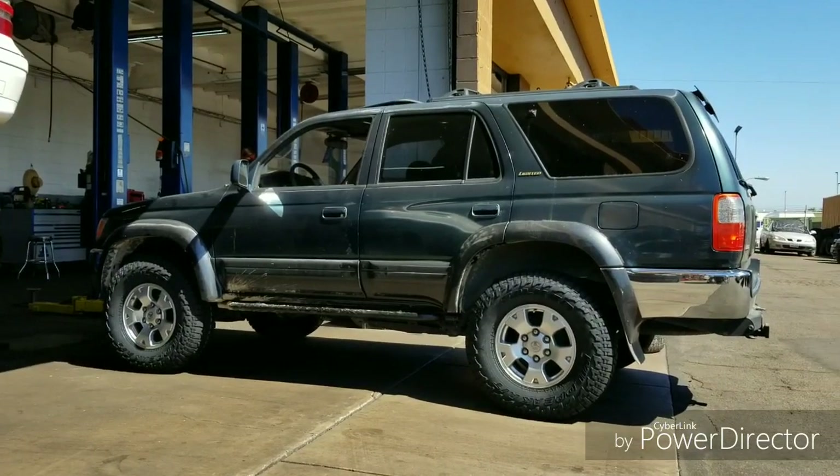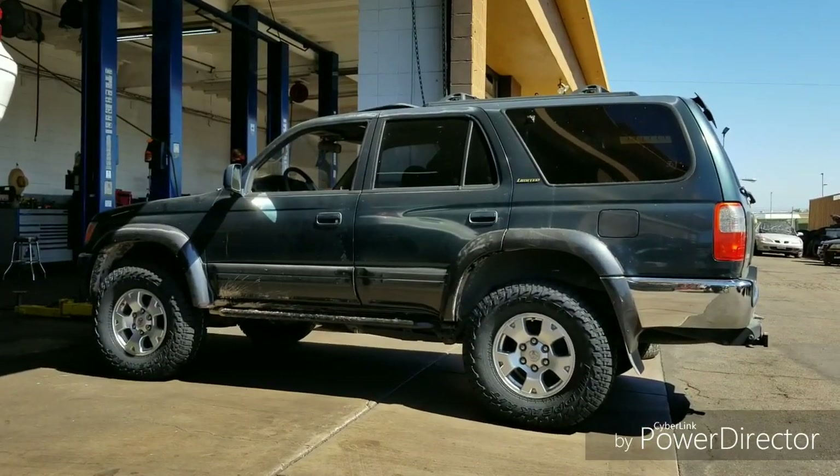Well, there she is, all done. I really like it. Can't wait to get the lift done in the front, and that should be good.